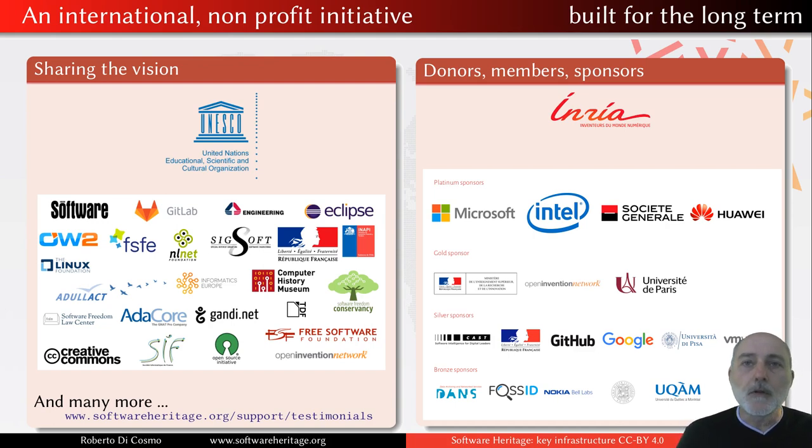That's the reason why we are bringing together many different organizations under the umbrella of UNESCO that share this vision and are going to work together to maintain an infrastructure to preserve and make available this common for the long term. And of course, since this has a cost — everything has a cost, there is nothing for free — we have brought together many different stakeholders who are starting to fund and support the development of this infrastructure. INRIA started all this five years ago, and many other companies whose logos you can see on this slide today. There is a lot of white space there, so other logos are pretty welcome.